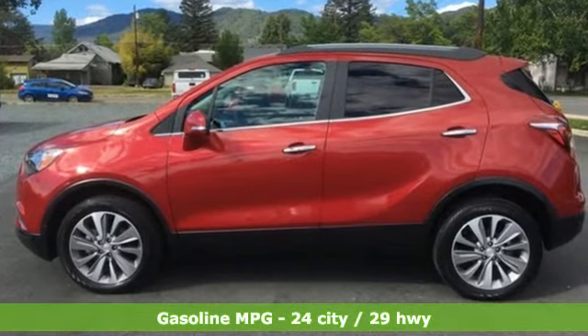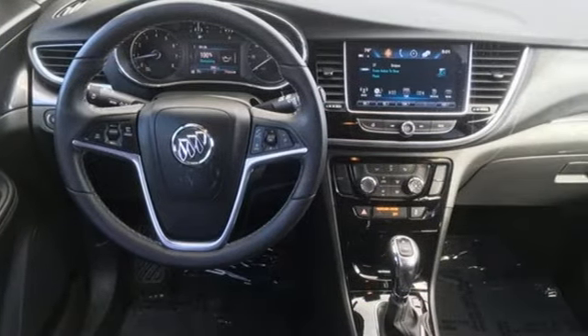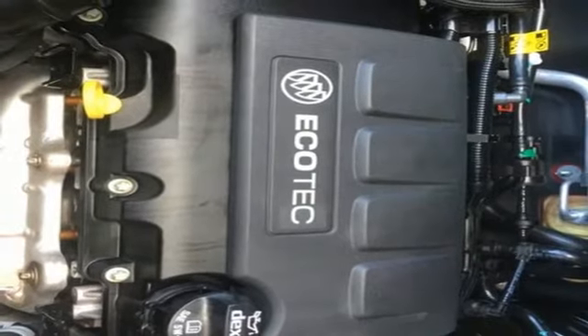Intercooled turbo inline four-cylinder engine, manual tilting steering column, Bluetooth streaming audio, manual telescoping steering column.